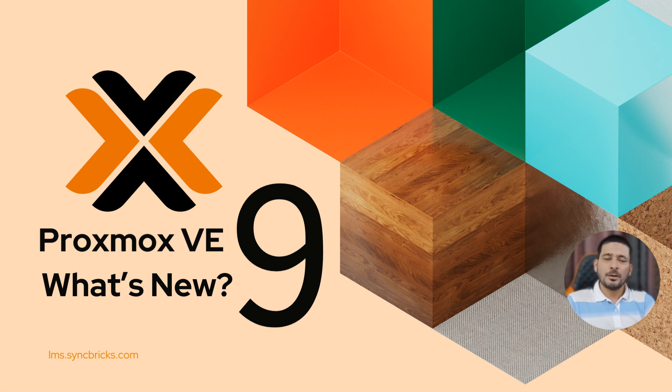Proxmox V9.0 is finally here, and while it's still in beta, it brings a wave of exciting features and updates. Built on Debian 13, this version sets the foundation for the next generation of virtualization. In this video, let's take a quick look at what's new, what's improved, and what makes this release worth exploring.